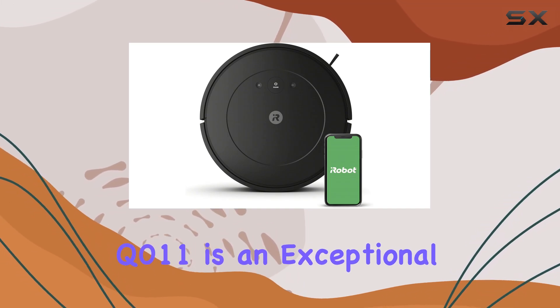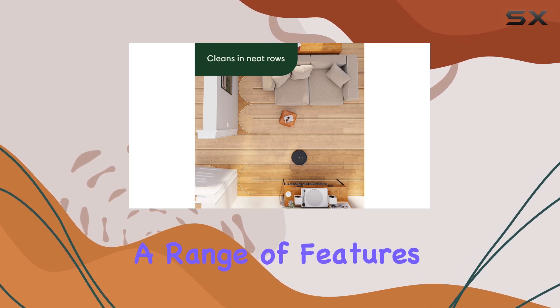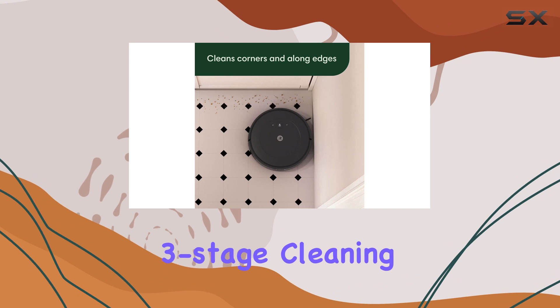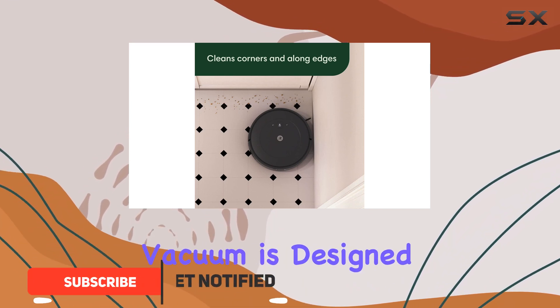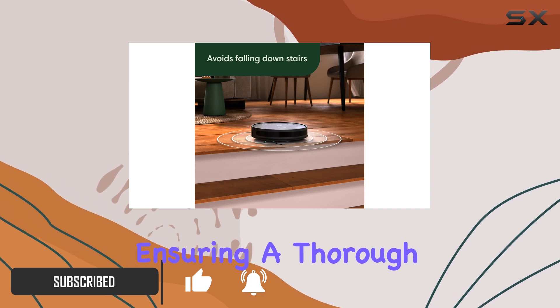The iRobot Roomba Q011 is an exceptional robot vacuum that offers a range of features to enhance your cleaning experience. With its powerful three-stage cleaning system, this vacuum is designed to tackle dust and dirt on various surfaces, ensuring a thorough clean.